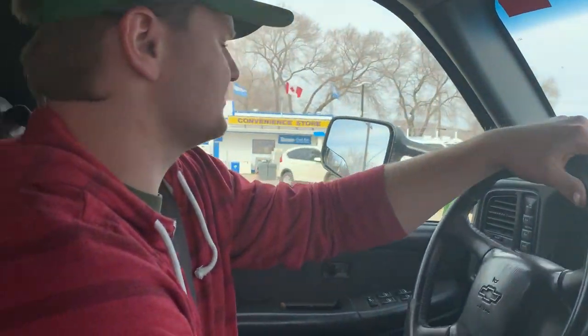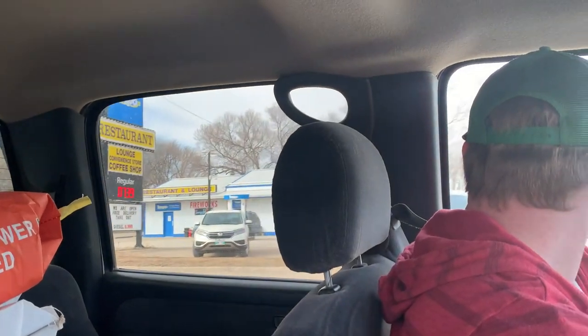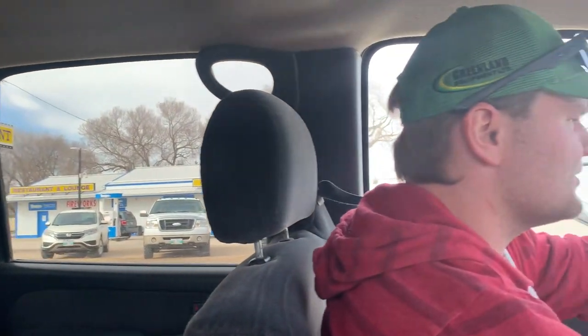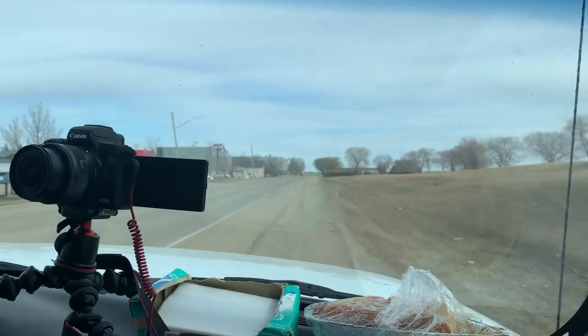Don't ask me why this little gas station in Rivers reminds me of Corner Gas - the TV show Corner Gas. I don't know why, just a small town thing, I don't know.